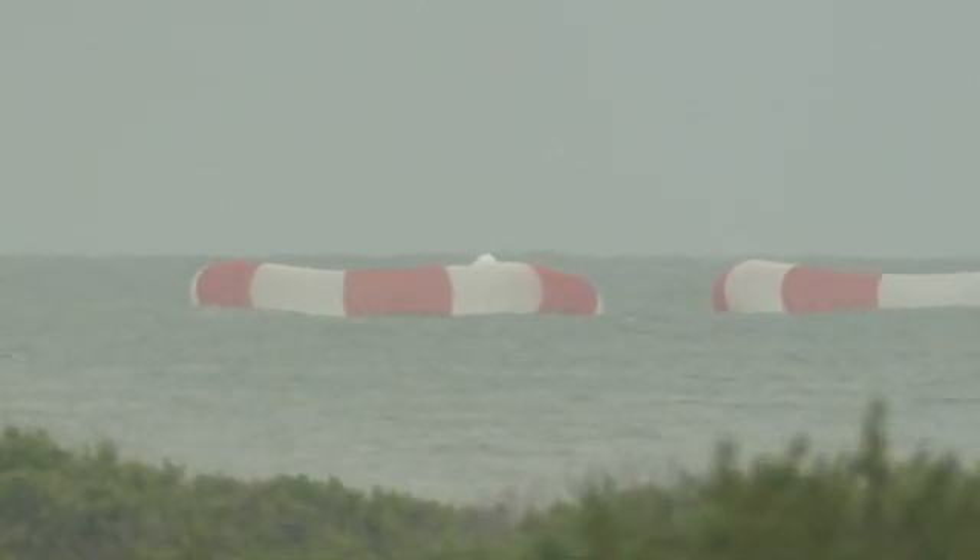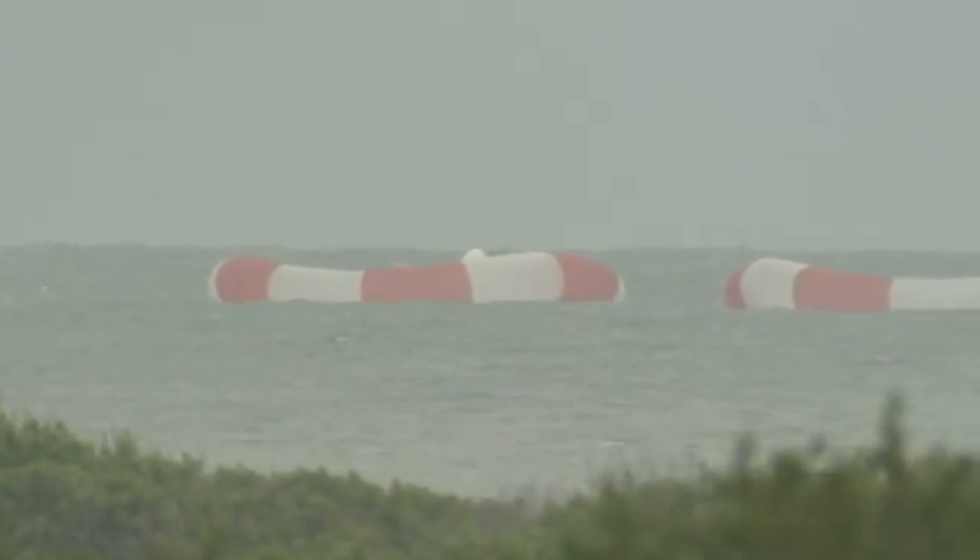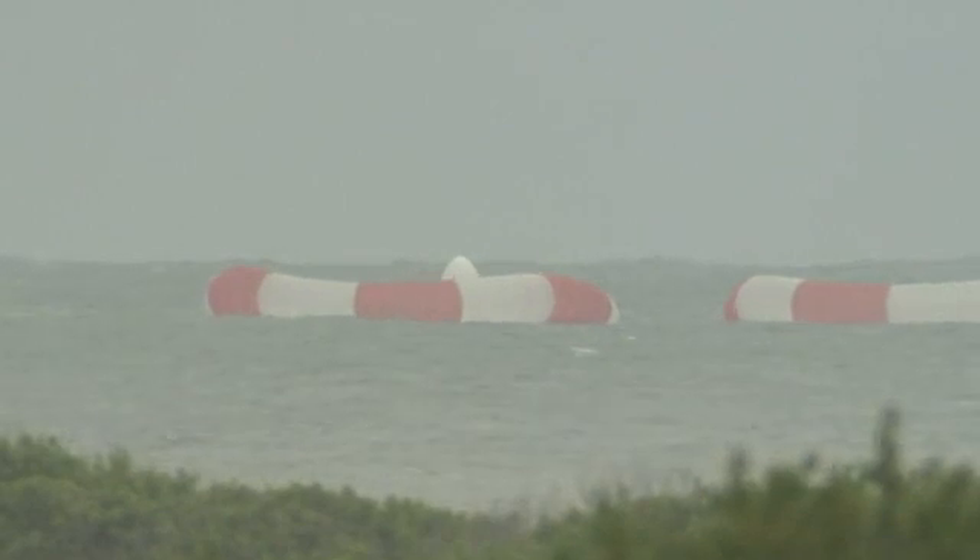With the Dragon having lifted off from Space Launch Complex 40 and splashed down in the Atlantic Ocean, we will conclude our coverage. This is Dragon Test Control.